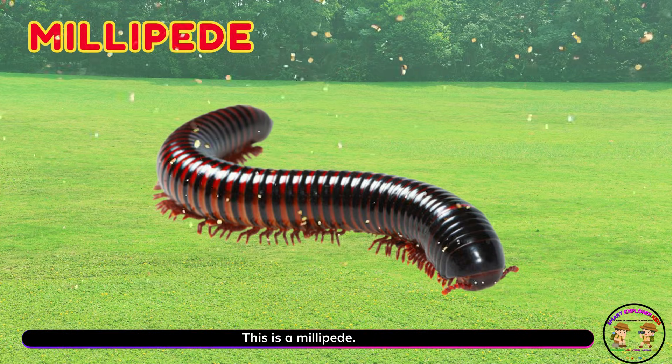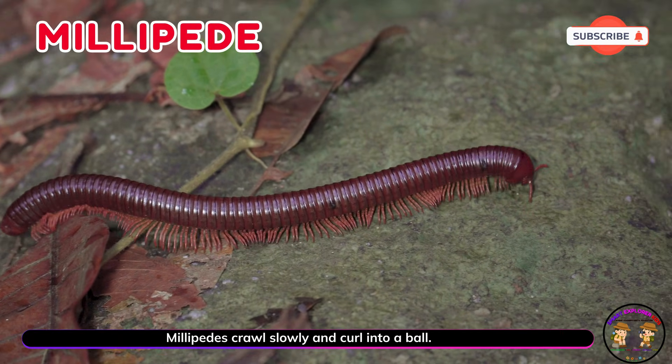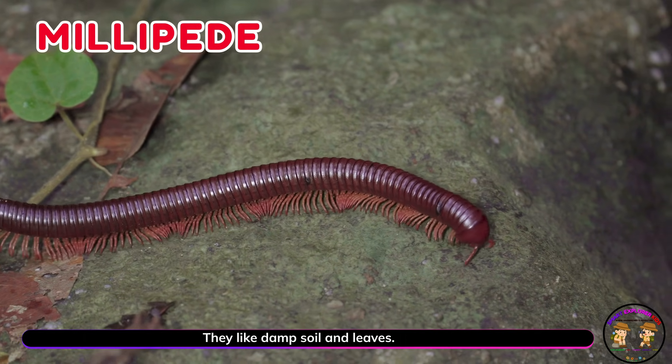This is a millipede! Millipedes crawl slowly and curl into a ball. They like damp soil and leaves.